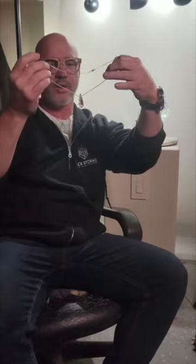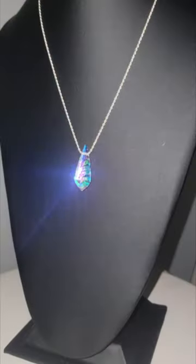Hey, how you guys doing? I'm Jack Storms and I'm really excited about the giveaway that we are offering up right now. This is the Dorothy.